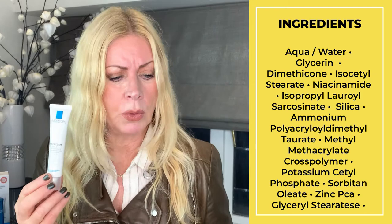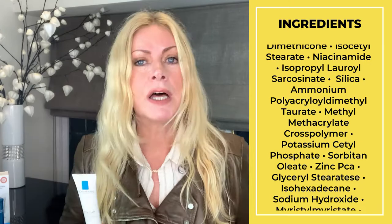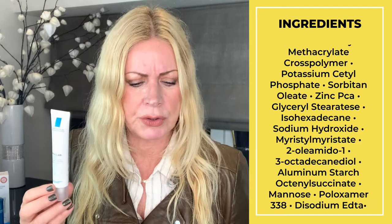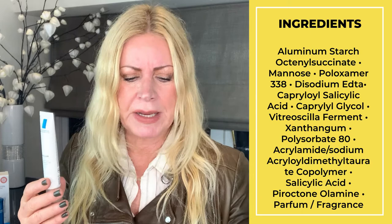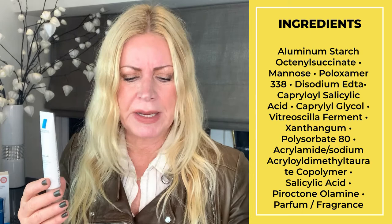It's got glycerin as the second ingredient — a humectant — then dimethicone as a moisturizing third ingredient, then emollient at four, and the star ingredient niacinamide at number five. Niacinamide is really known to reduce pores and repair skin — it's a star ingredient. Zinc PCA at number 12 controls sebum to mattify skin and control shine. There's a probiotic at number 25 to keep the skin's microbiome healthy, salicylic acid at numbers 23 and 29, and perfume at the bottom of the list.